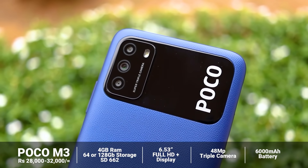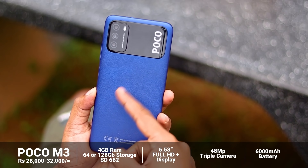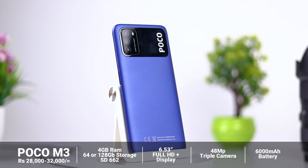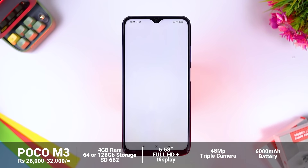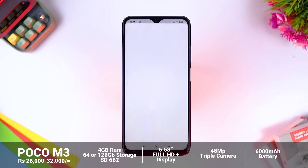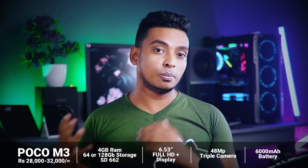This device also features a USB Type-C port. With its full HD plus display, 48MP triple camera setup, 6000mAh battery, and dual-speaker power, the POCO M3 is strongly recommended. The price of the POCO M3 is very competitive.